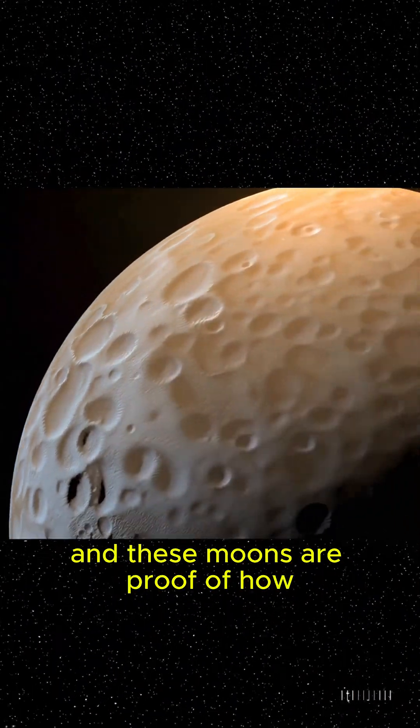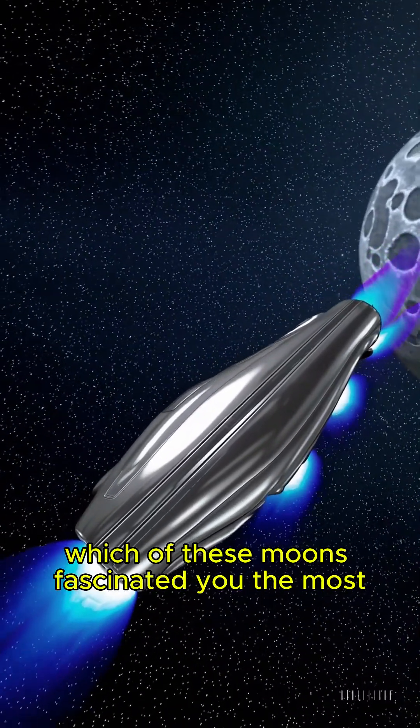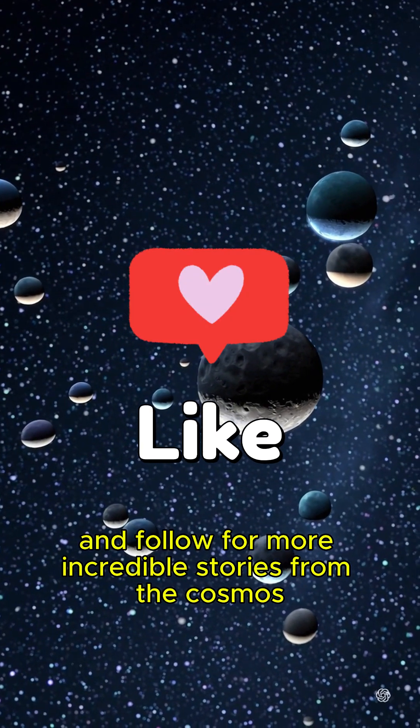Our solar system is full of wonders, and these moons are proof of how strange and diverse space can be. Which of these moons fascinated you the most? Let us know in the comments, and don't forget to like, share, and follow for more incredible stories from the cosmos.